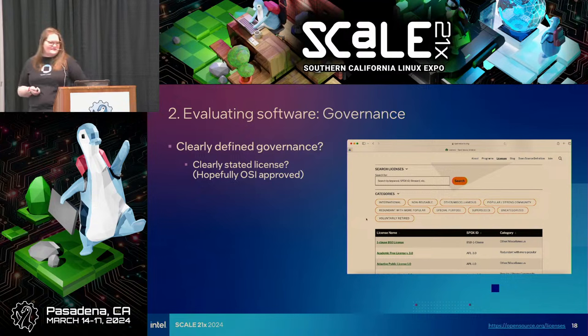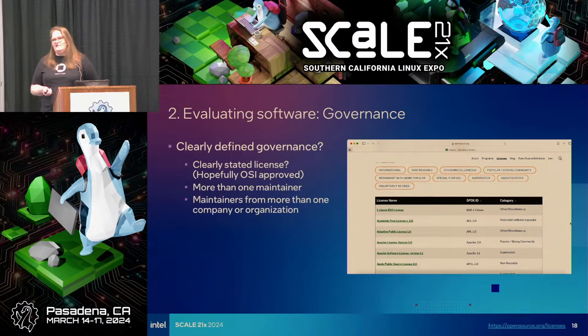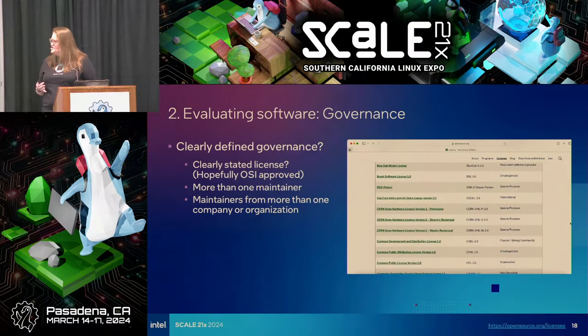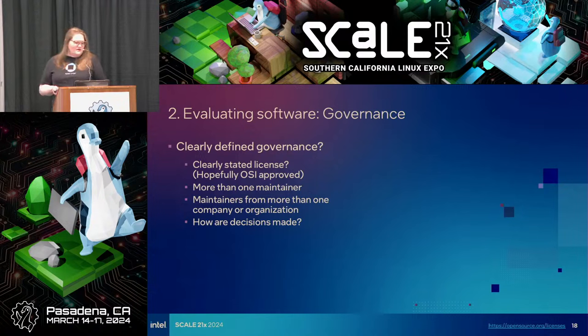This is the list of OSI licenses. When using open source, you want a clearly stated license, and hopefully it's OSI approved. You want to see multiple maintainers, and a mature project will ideally have maintainers from more than one organization. When projects first get started, all maintainers may be from one company — that's something to consider. And how are decisions made? Is there a clearly defined process for merging pull requests? Check the documentation.